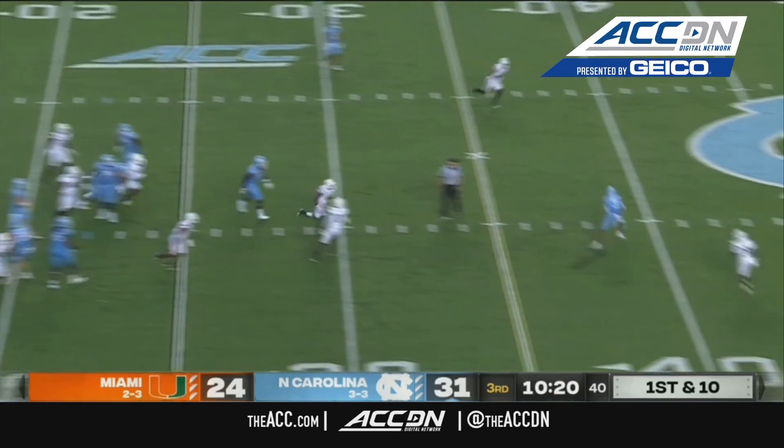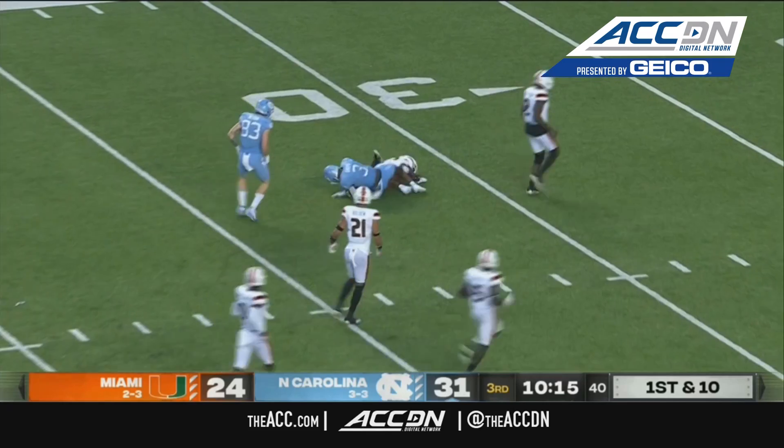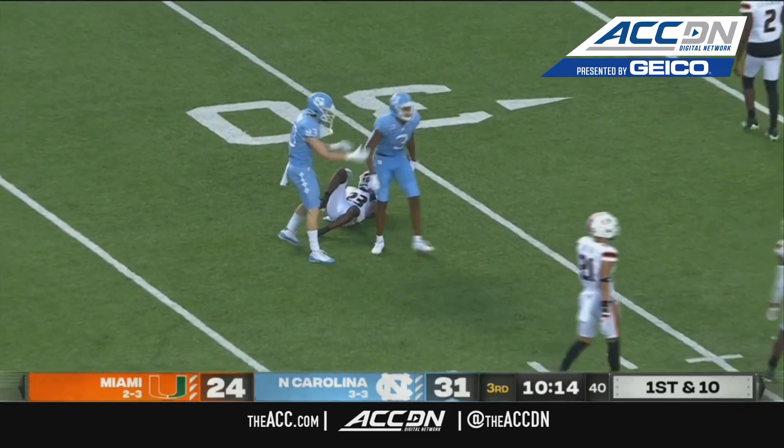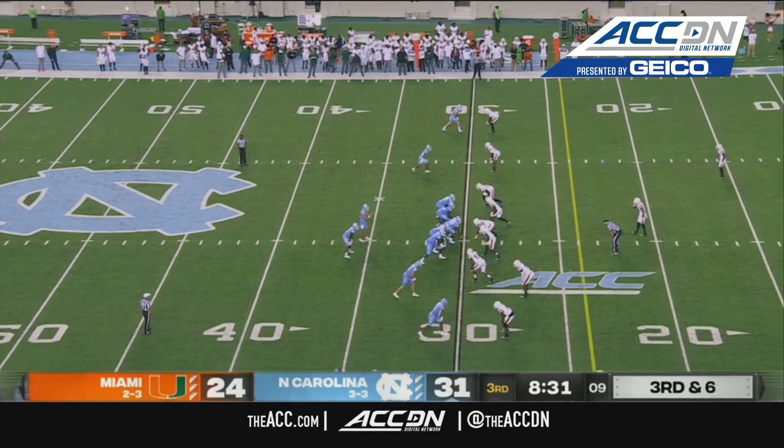Here's Howell, quick throw, and Antoine Green — midfield, inside the 40, and to the Miami 34 — goes Antoine Green to Corey Couch. Matt Brown told us, the media, we got it wrong.